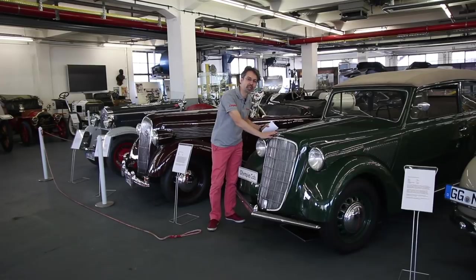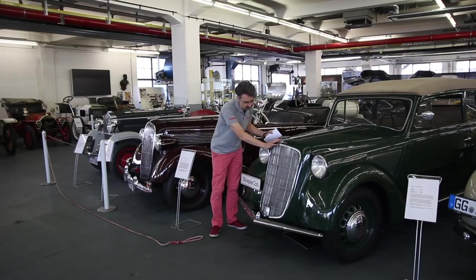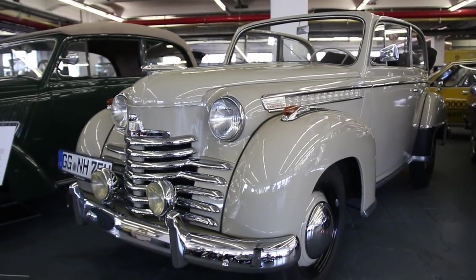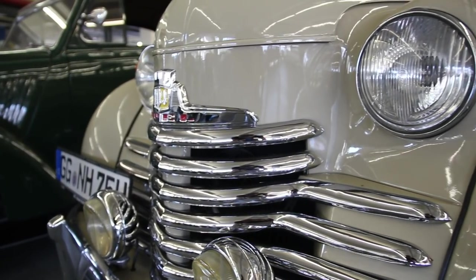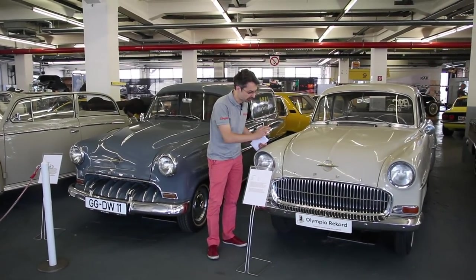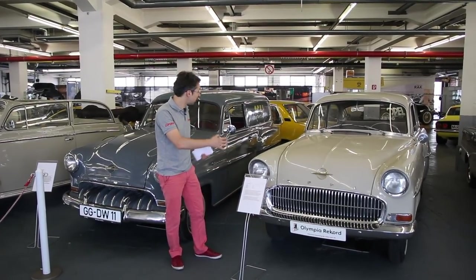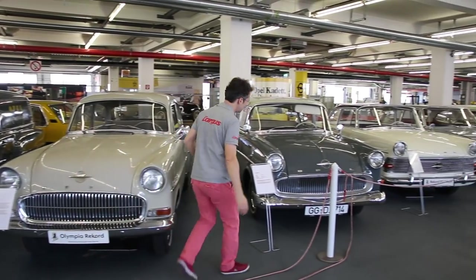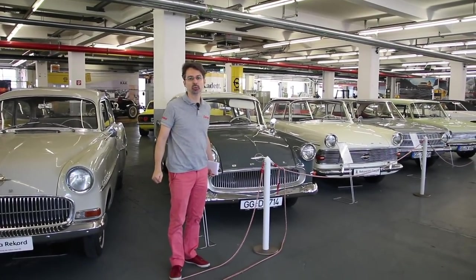Sur cette génération d'Opel Olympia de 1937, on a encore un style relativement européen, avec une calandre verticale qui peut rappeler la Citroën Traction Avant. La génération de 1950 présente une influence très aérodynamique, dans le courant Streamline — une influence manifestement très américaine. Dans les années 50, cette influence persiste, par exemple sur l'Opel Rekord, qui rappelle certaines Chevrolet, mais adaptée pour le vieux continent, avec des calandres imposantes et beaucoup de chrome.